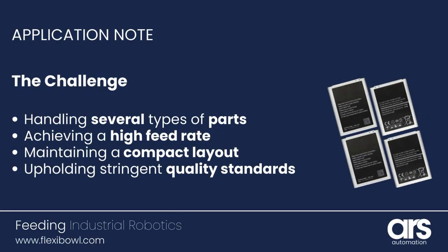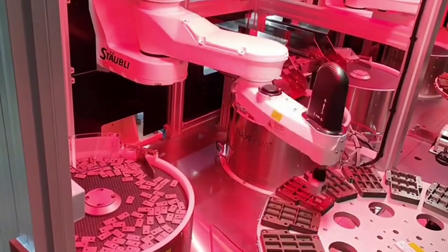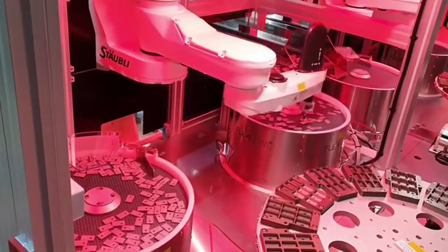The flexible feeders play a key role in separating and orienting each individual item, ensuring precise positioning and smooth flow of components throughout the manufacturing process.